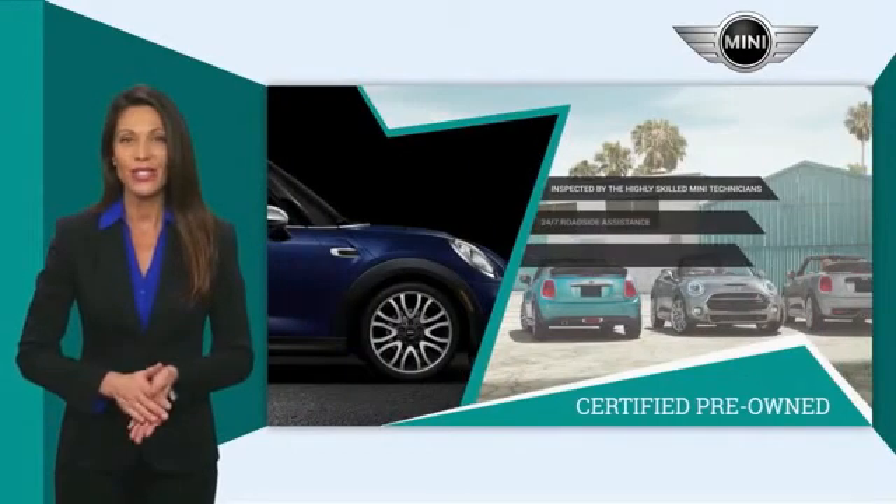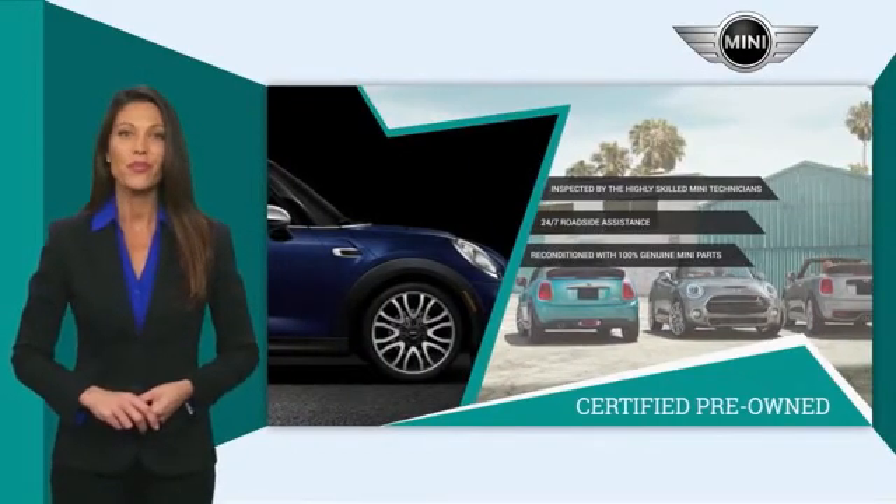Talk to your local dealer today to find out more about the Mini-certified pre-owned program.